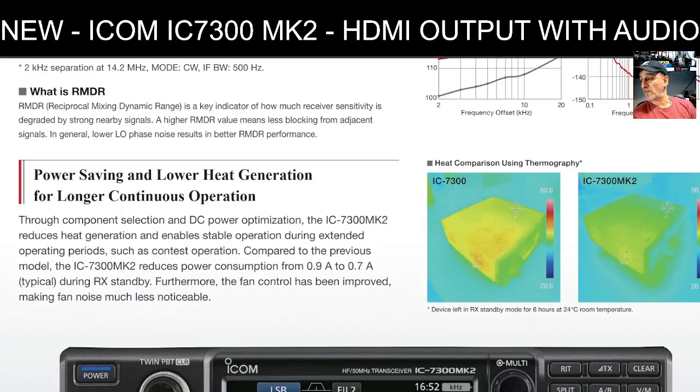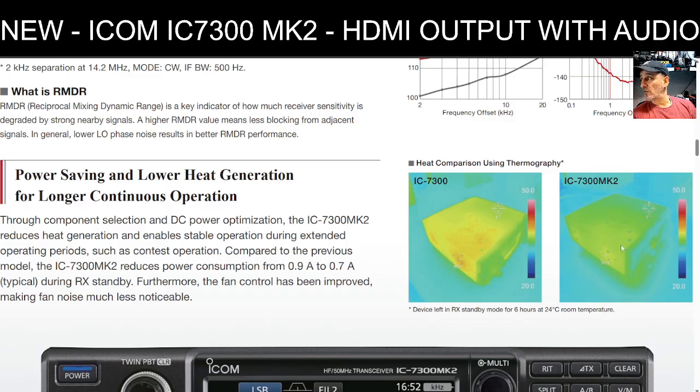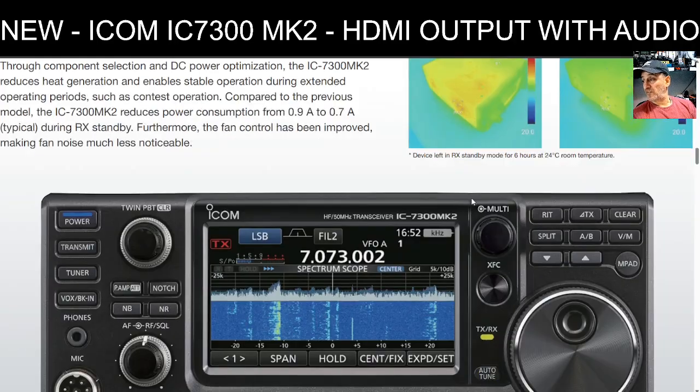They're also showing a comparison photograph of the 7300 and the 7300 Mark II demonstrating obviously lower heat generation — never really had a problem with that personally, but it's a good improvement. It also reduces power consumption from 0.9 amps to 0.7 amps, which is a nice gain.